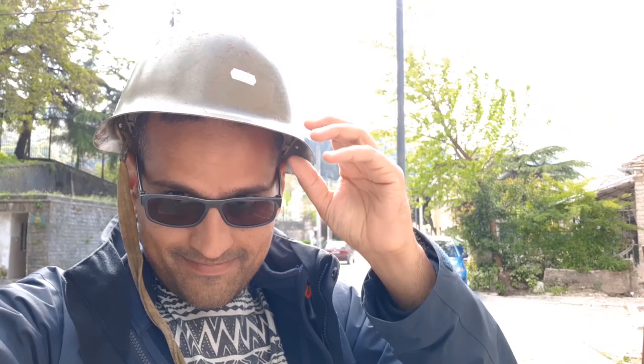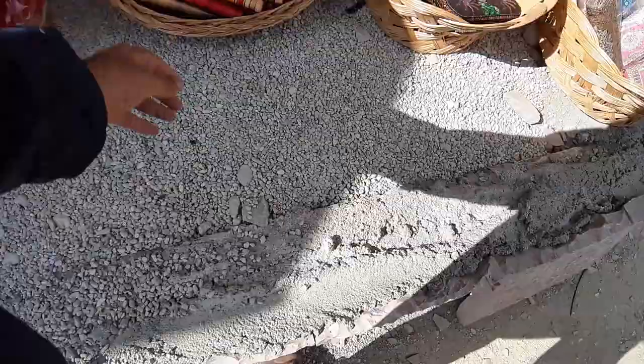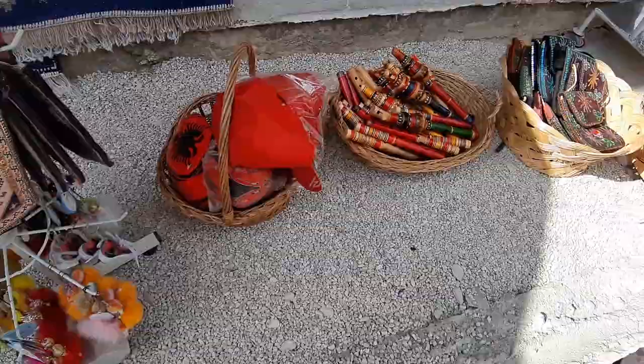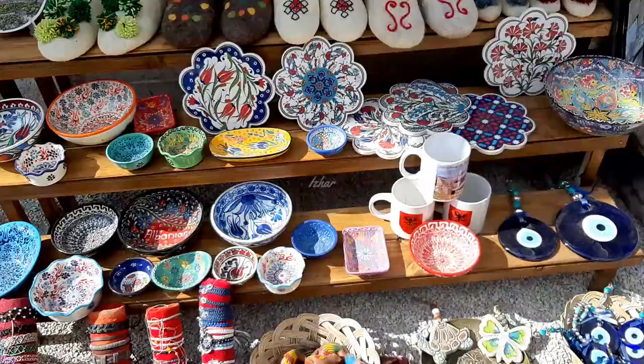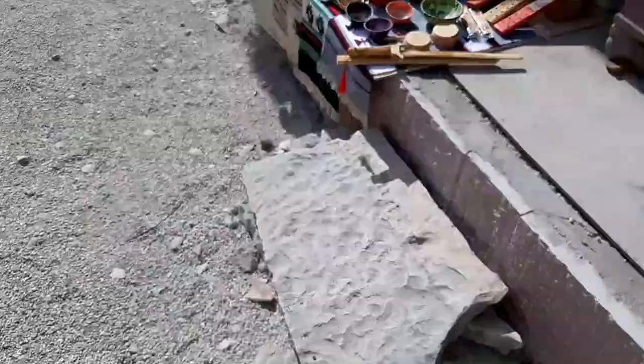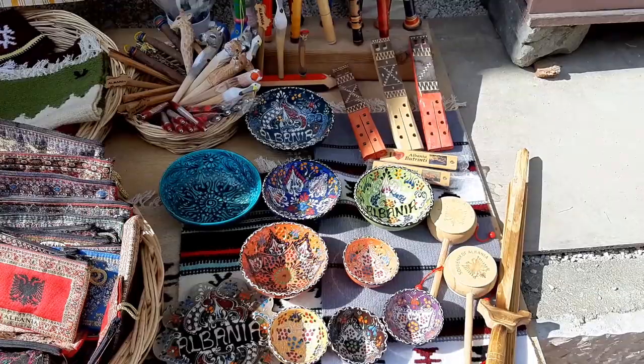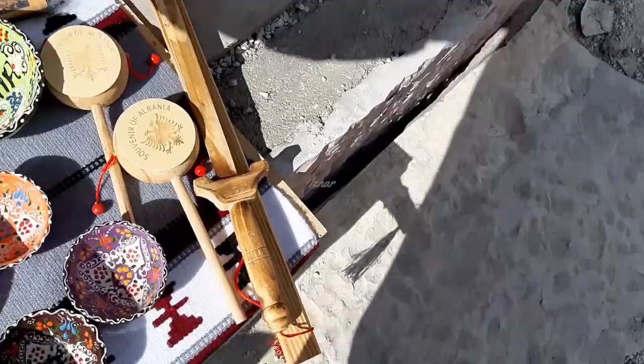Hello, I am in Gjirokastër, Albania, and I'm walking in the Gjirokastër old town. It's called a bazaar — a town with lots of shops around. These shops sell local souvenirs, handicrafts, and carpets. There is also wood carving to make souvenirs and stone carving to make pictures on stones.